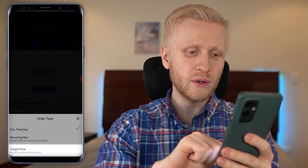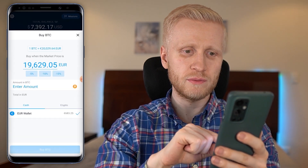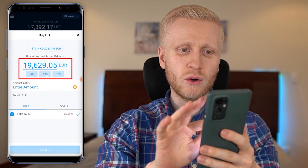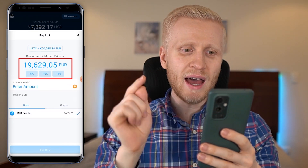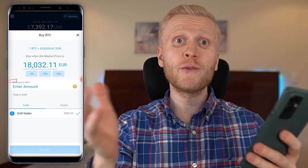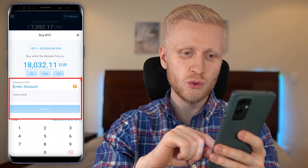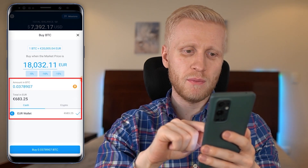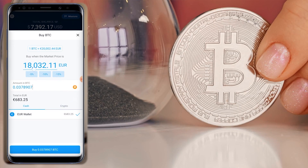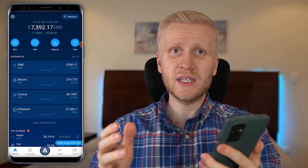The third option is the target price buy — this works like a limit order. You can see the current price of Bitcoin is around 19,600 euros, and you can set a target so that when it drops, for example, 10%, you will automatically buy Bitcoin at a cheaper price. You choose the amount from your fiat wallet and click buy BTC — it won't execute immediately, only when the market price reaches your target.